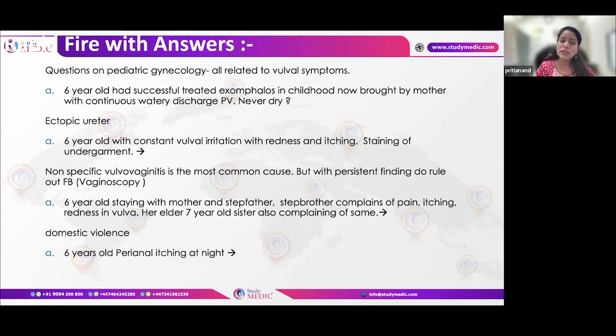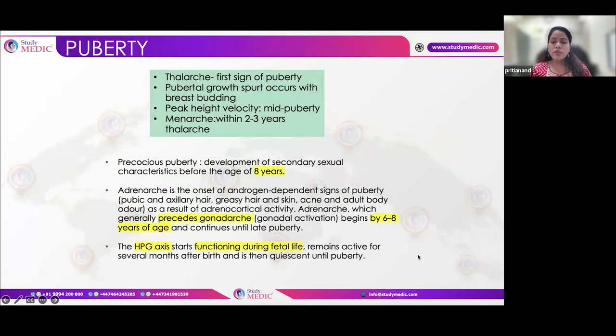If there is anything persistent and constant, it is usually a foreign body. If the family history shows siblings — specifically with a stepfather — having similar vulval symptoms, you must rule out sexual assault due to domestic violence. For perianal itching at night in young children, the most common reason is threadworm.